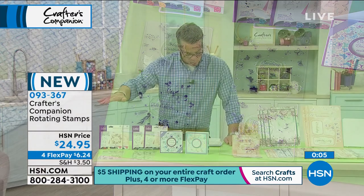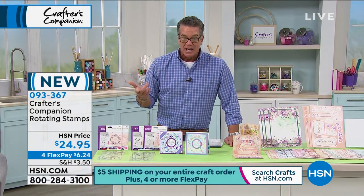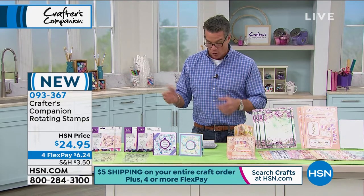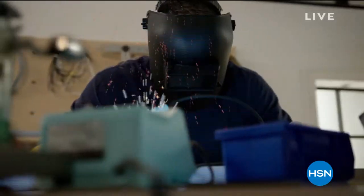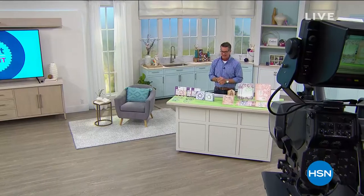Coming up next is a Pop-Out Card Kit. Don't forget the $40 credit when you open an HSN card. Also tomorrow at 7 a.m. Eastern, there's a brand new do-it-yourself show — showing you how to do lots of things yourself, save time and money, paint things really cool with lots of different tools, safely and the right way at home.